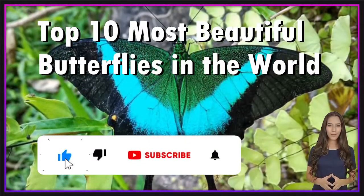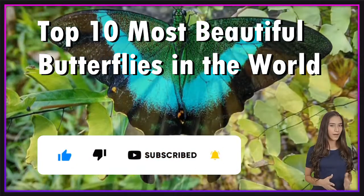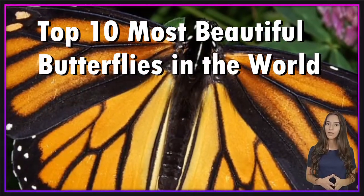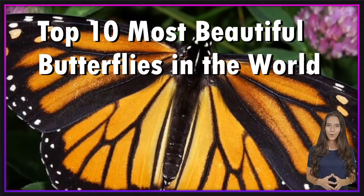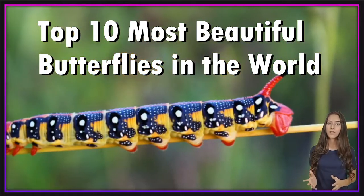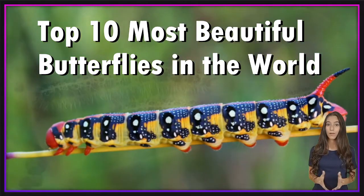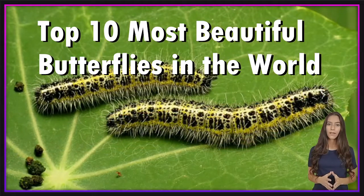Butterflies have to be the most beautiful insects on the planet. They begin their existence as unattractive caterpillars, but they eventually transform into vibrant and beautiful creatures. There are various different types of butterflies, each with its own peculiar appearance. So, without further ado, here are the top 10 most amazing looking butterflies.